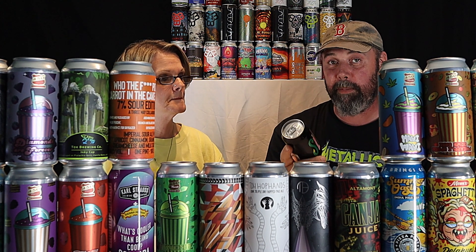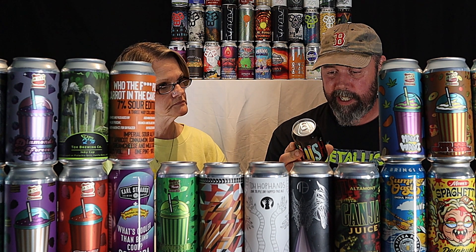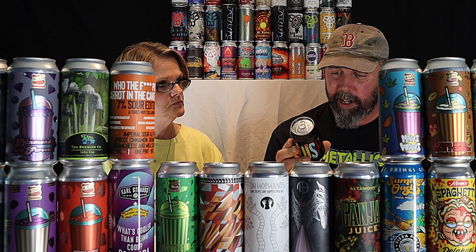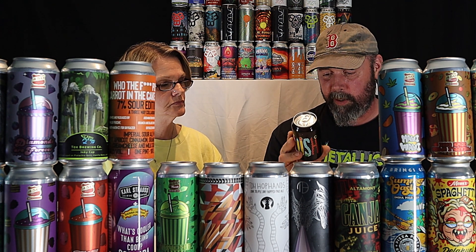I've got a 12-ounce here — this is just called Slosh from Prairie Artisan Ales. It's a sour ale with strawberry, raspberry, lemon, and lime at 6.1 percent. They're from Oklahoma.